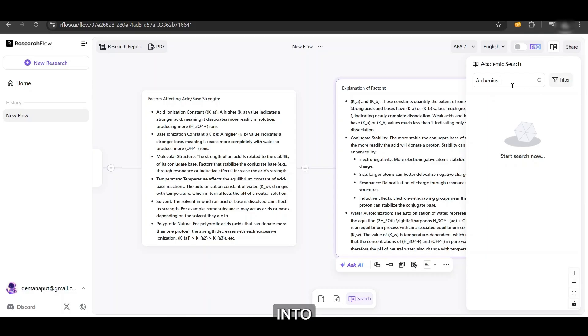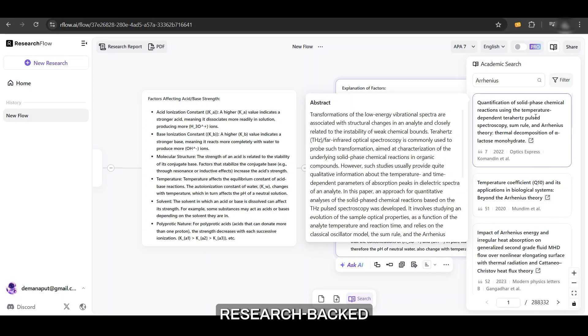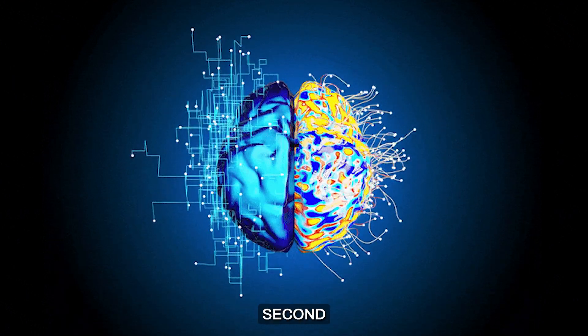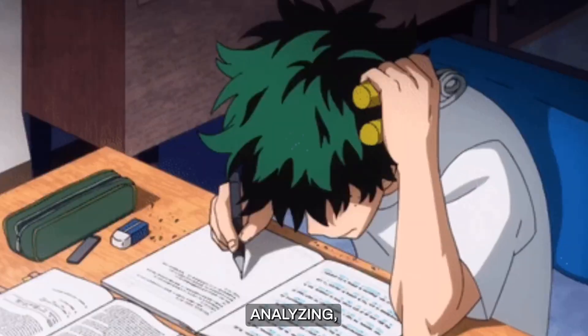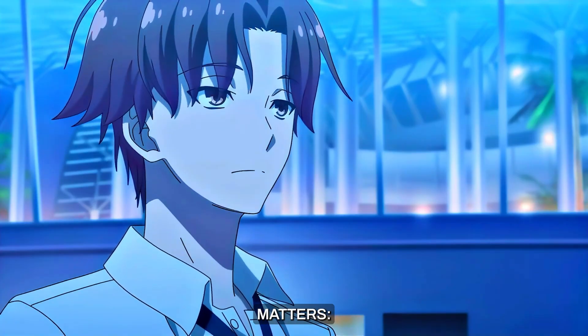Simply type 'Arrhenius equation' into the AI search bar, and within seconds you'll get precise, research-backed explanations, formulas, and related studies — all in one place. Research Flow AI is like having a second brain, organizing, analyzing, and simplifying information so you can focus on what truly matters: learning.